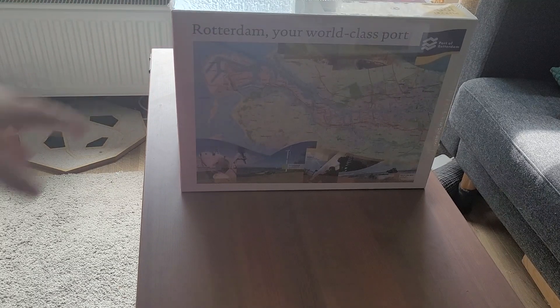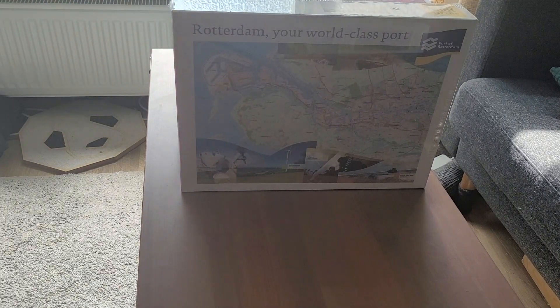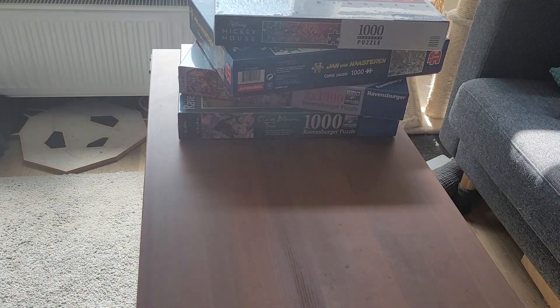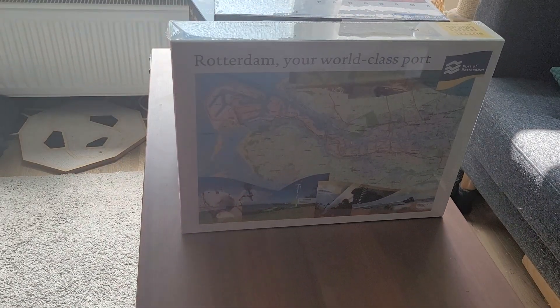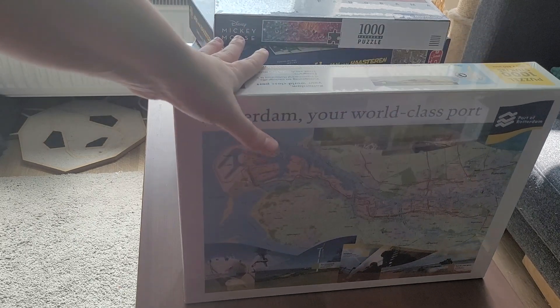This is the only one we did not buy new, even though it has plastic. I went to the thrift store and bought it for 1 euro 50 cents. It's a 1000 piece puzzle — it's a map of the port of Rotterdam. My fiancé is really into maps, roads and stuff like that, so I thought it was quite fun. For 1 euro 50, you at least know it's still in the plastic, so if it's incomplete, it's not the thrift store's fault.